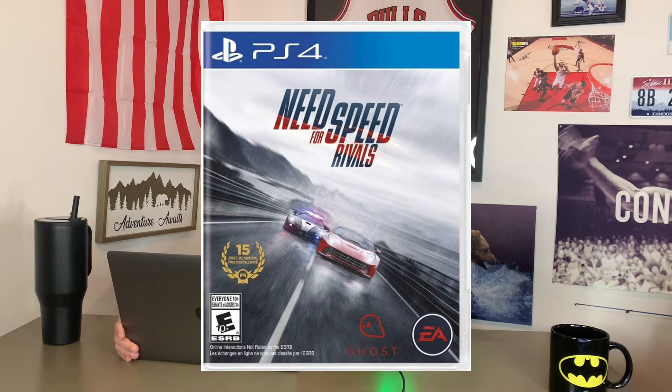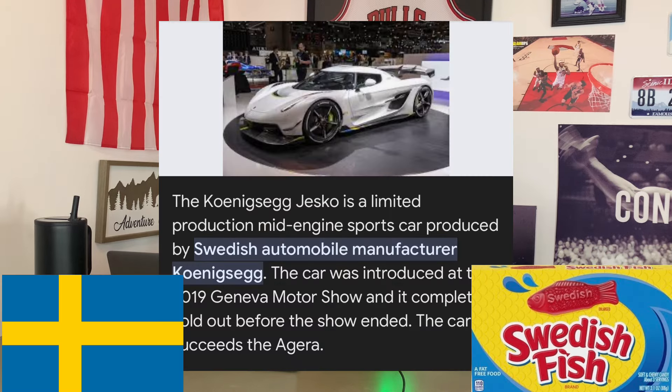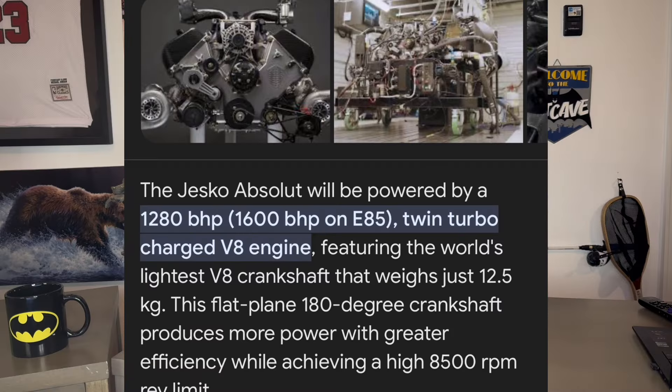The Koenigsegg — I mean, if you play Need for Speed... I'm always the SUVs, no wonder I never got away. Anyways, do you know where this car is manufactured? It's Swedish manufactured. It actually has a 5.0 liter twin-turbo V8. Wow, interesting.